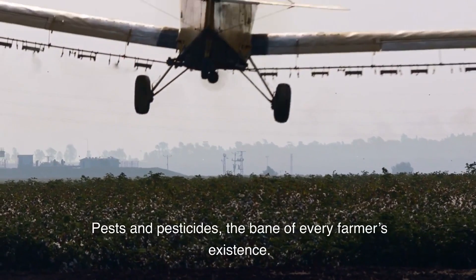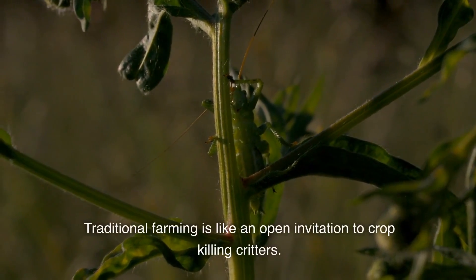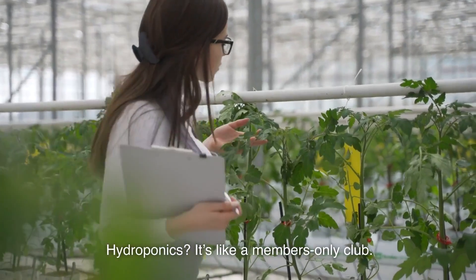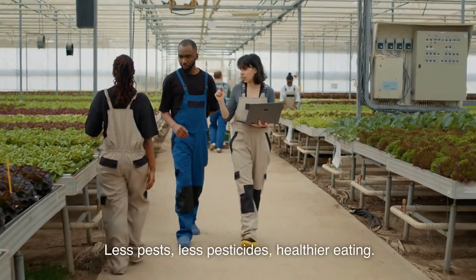Pests and pesticides — the bane of every farmer's existence. Traditional farming is like an open invitation to crop-killing critters. Hydroponics? It's like a members-only club. Less pests, less pesticides, healthier eating.